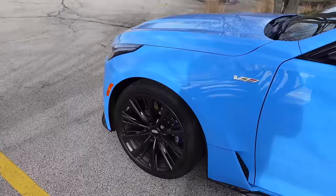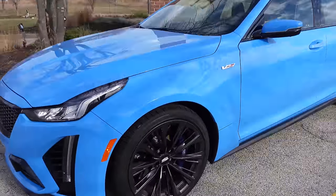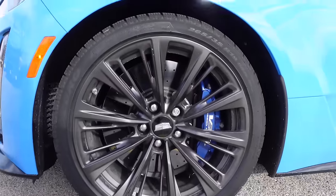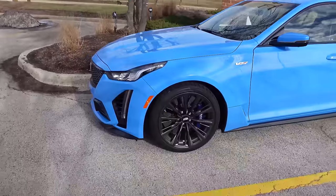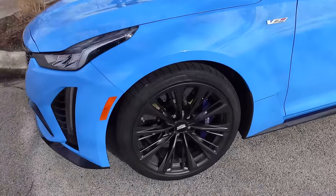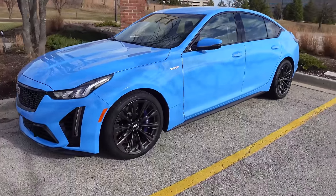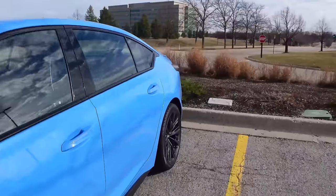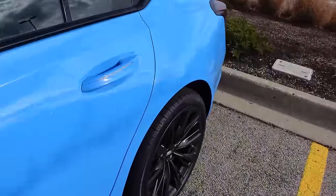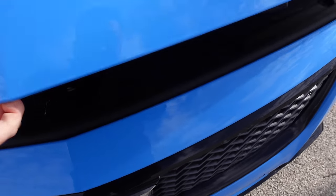The CT5V Blackwing comes on 19-inch wheels front and rear, which is enough for these big carbon ceramic brake rotors. Compare that to the RS6 and RS7 from Audi which come on 21 and 22-inch wheels — those are just too big. With 19 inches it still looks really good, it means cheaper tires and a bit more sidewall. It's on Sottozero winter tires right now because it's still a little cold. The CT4V Blackwing is pretty good in the snow — I've had that in snowstorms — but this one with all that power and torque might be a bit more of a handful.